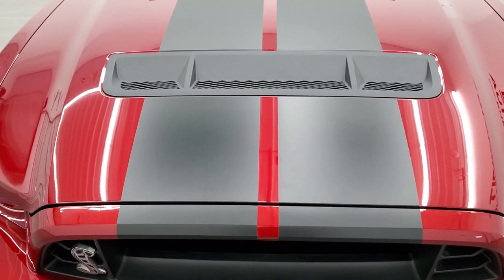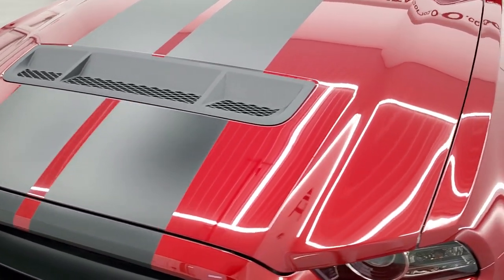It is just about as clean as they come. Ruby red metallic is the color.